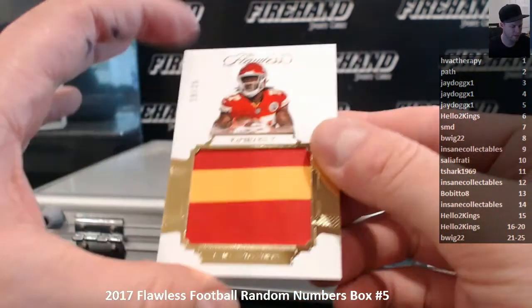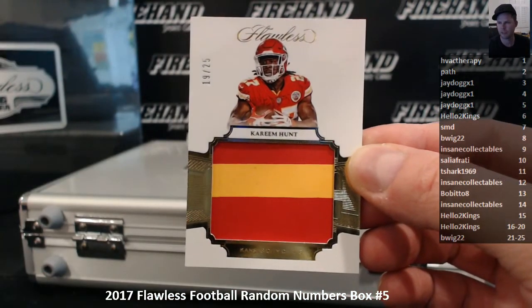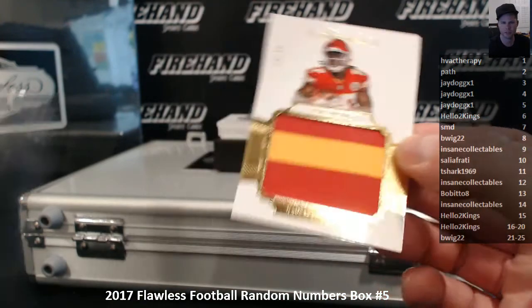19 out of 25, Kareem Hunt Rookie Jumbo Patch. The 19 spot would be Hello 2 Kings, 16 to 20.